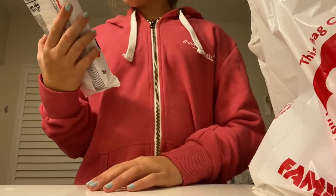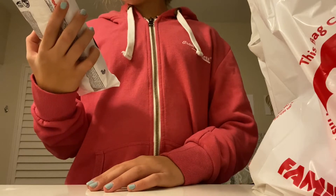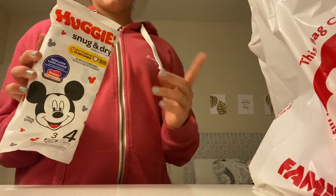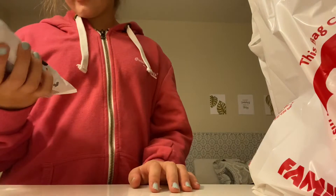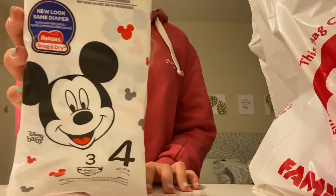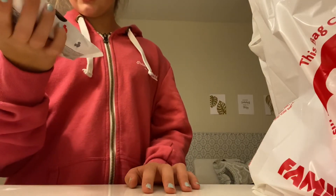I got these Huggies Snug and Dry — wet to dry in 10 seconds — Size 4. I actually only have Pampers diapers for her and I wanted to get another brand just to see how I liked them. I've seen these at Dollar Tree before; they were like maybe two bucks, pretty cheap. And they had Minnie Mouse — or maybe Mickey — on the inside. She wears size 4.